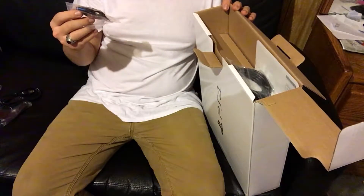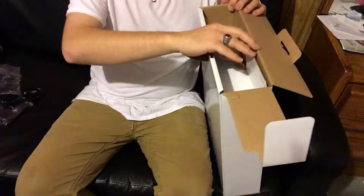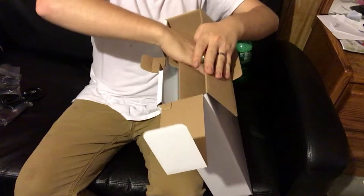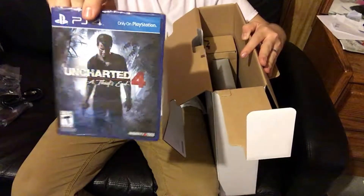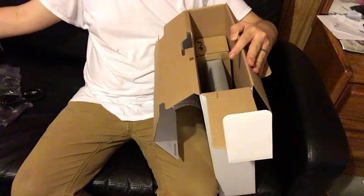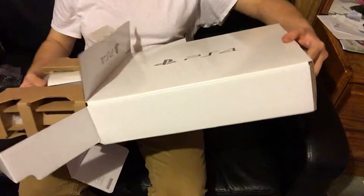Can you guys see in there? Got a DualShock 4, a charger for the DualShock 4 right here next to me, one of the power cables, looks like some earphones, and HDMI cables.